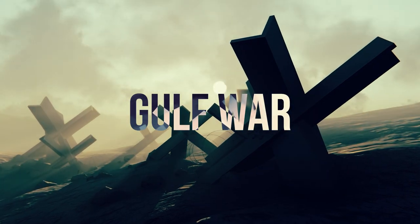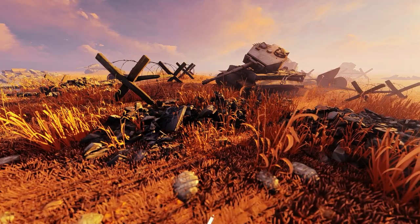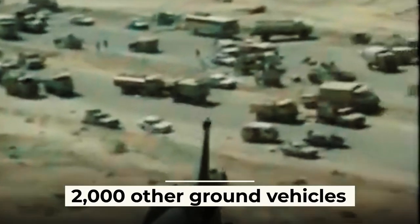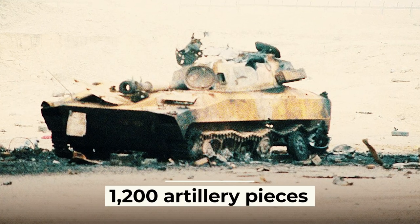In 1991, during the Gulf War, the first combat use of the A-10 took place, and a total of 144 attack aircraft flew about 8,100 missions. During the conflict, these aircraft destroyed more than 1,000 Iraqi tanks, 2,000 other ground vehicles, two helicopters, and more than 1,200 artillery pieces and guns.